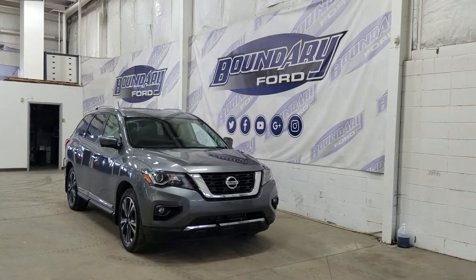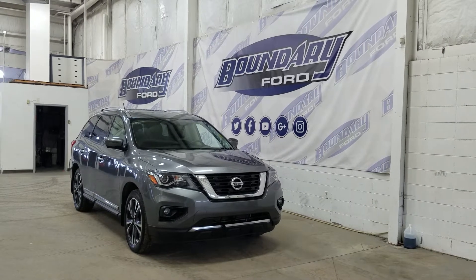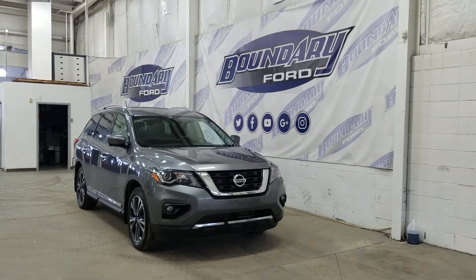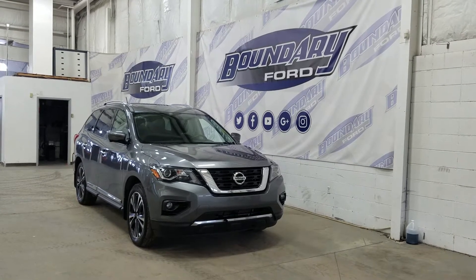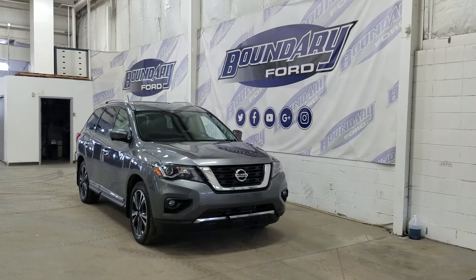At the front we have LED daytime running lights, as well as high and low beam headlights. We also have a pair of fog lamps facing the camera, and an engine block heater connection. Over the side we have our 20-inch aluminum wheels wrapped in Bridgestone tires, chrome door handles, as well as color-matched mirror caps.